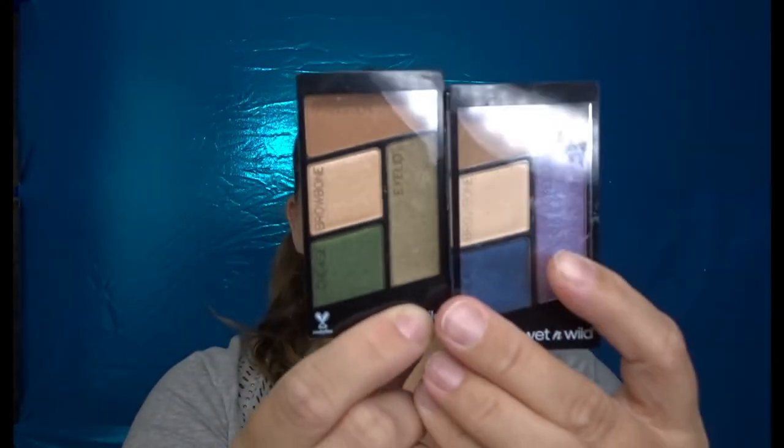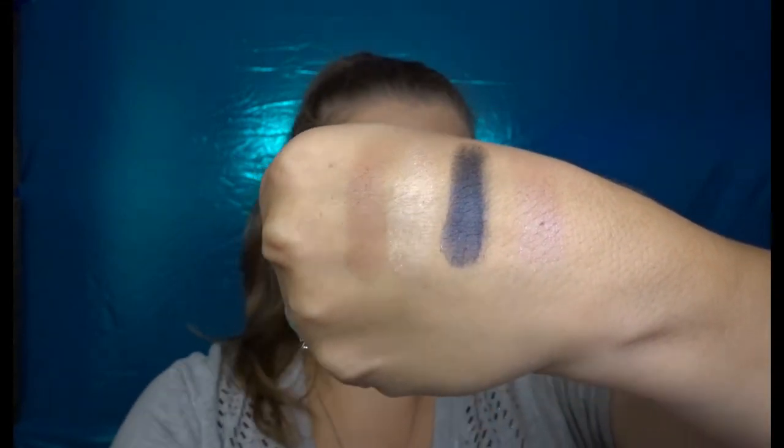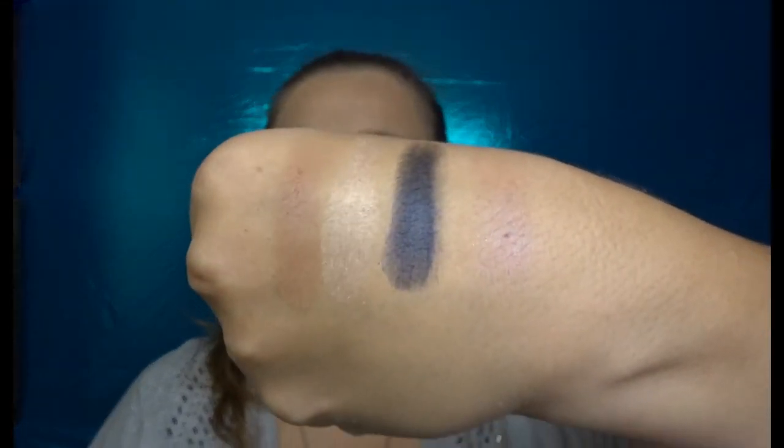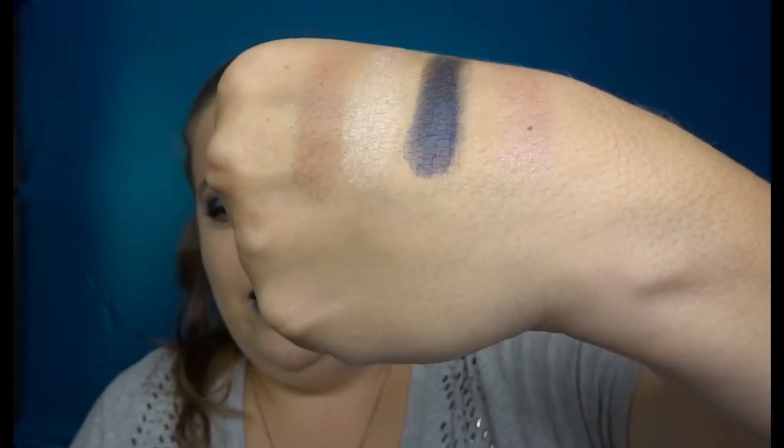The two eyeshadow palettes I picked up are Mythical Creatures, which I'm wearing today, and Dragon Scales. Let's swatch Mythical Creatures first. There are your four shades — you cannot see that purple shade at all; I went over it twice and still got no payoff whatsoever. I also have it on my lower lash line so you'll see how it performs there later.